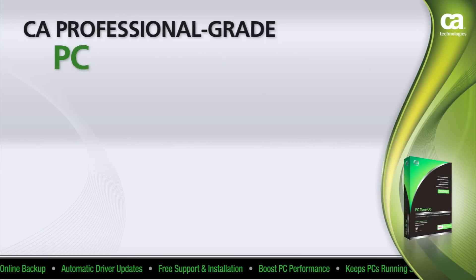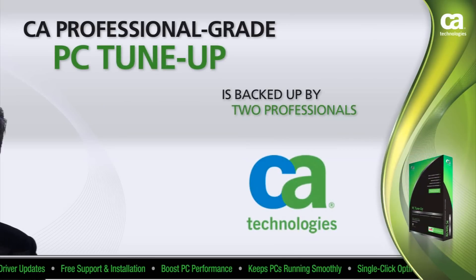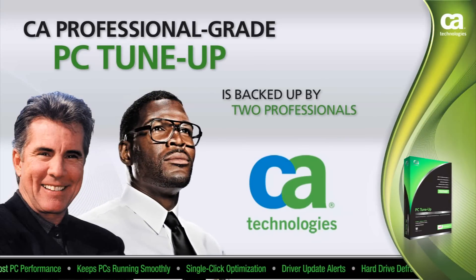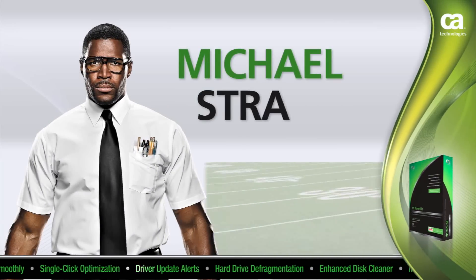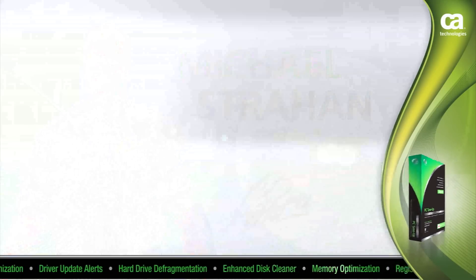CA Professional Grade PC Tune-Up is backed by two professionals who know defense: TV crime fighter and host of America's Most Wanted, John Walsh, and former pro football defensive star, Michael Strahan. See Michael Strahan find his inner geek as he joins CA to help educate others about blocking viruses, sacking hackers, and tackling all internet threats.